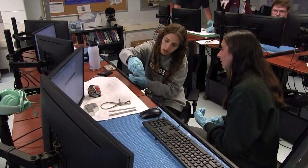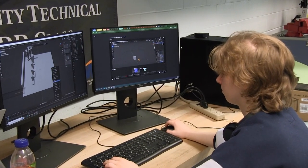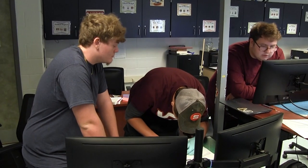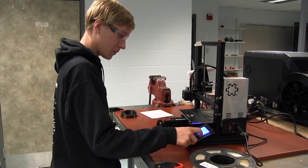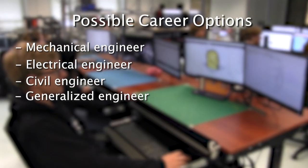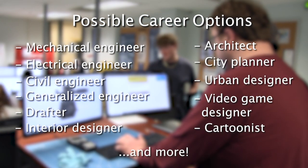Computer Aided Drafting and Design, or CAD, provides technical hand-drawing skills and computer programs such as AutoCAD, SolidWorks, and Revit, all of which provide students the opportunity to earn program certifications right here in the classroom. Students will also use their own prototypes designed in the CAD program to learn and implement 3D printing and laser cutting skills on our very own 3D printers and laser cutters. CAD teaches the essential skills necessary to have a successful career as a mechanical engineer, electrical engineer, civil engineer, generalized engineer, drafter, interior designer, architect, city planner, urban designer, video game designer, cartoonist, and more.